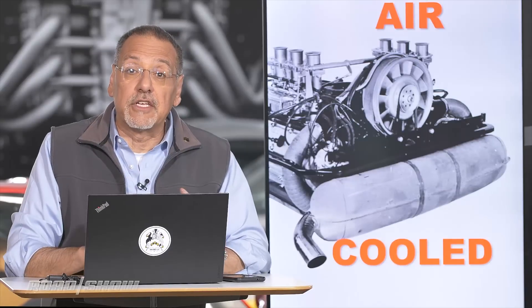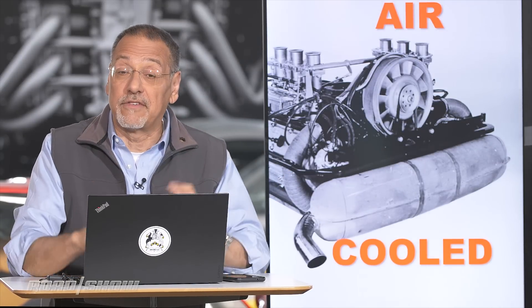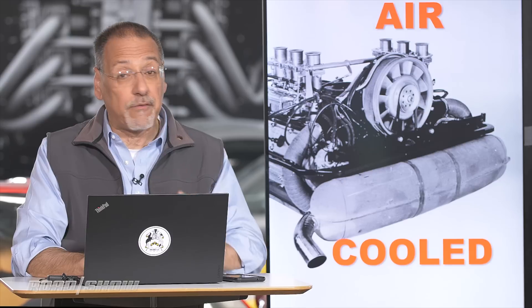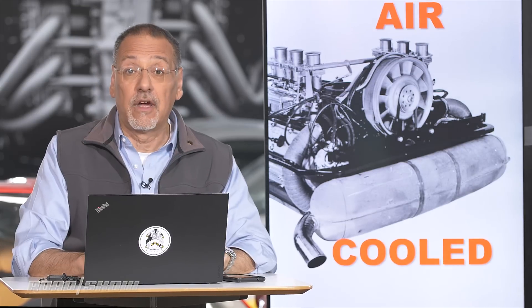Air-cooled engine is such a different animal. We're going to bounce over to a really cool Porsche shop here in a minute to walk through it and understand how it works. But before we do that, let's get something to contrast it to and do a quick refresher on how water-cooled engines work. That's what most of us are driving.